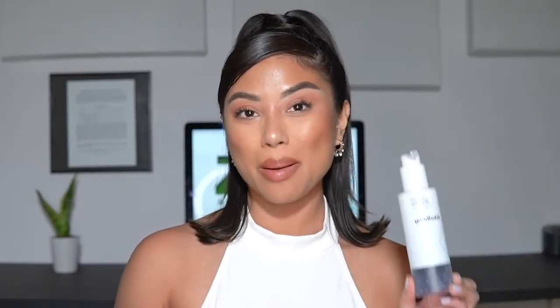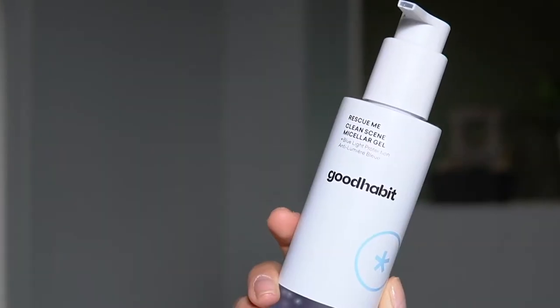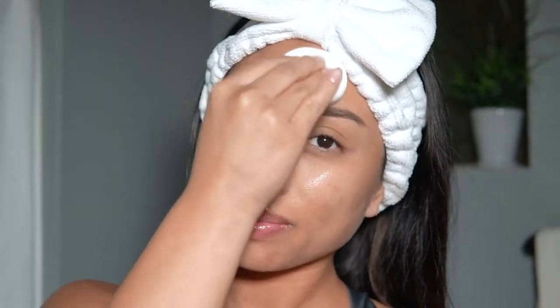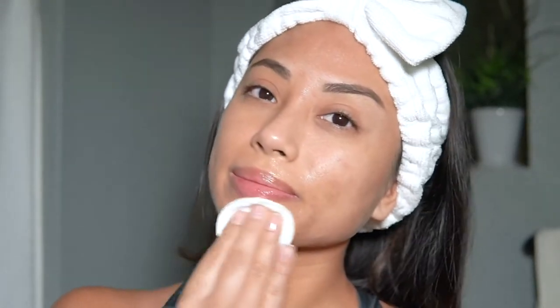First on the list is the Rescue Me Clean Scene Micellar Gel — I am obsessed. It has blue light protection and you do not need to rinse your skin. You just pump it onto a cotton pad and sweep it over your face. It feels so refreshing, it's hydrating, it didn't leave a residue, and it removed all of my makeup — which was a huge plus. It removes dirt, oil, makeup, and impurities.